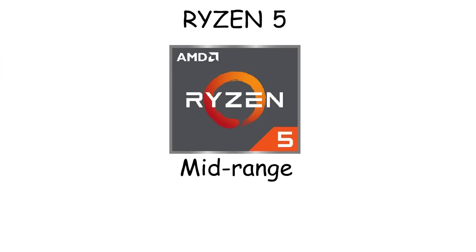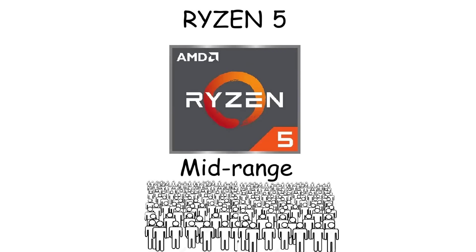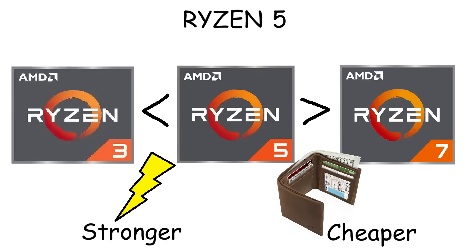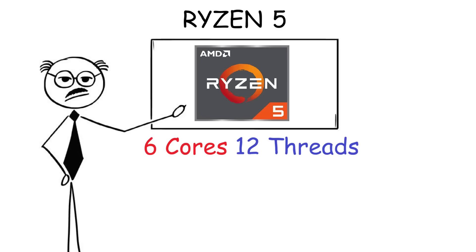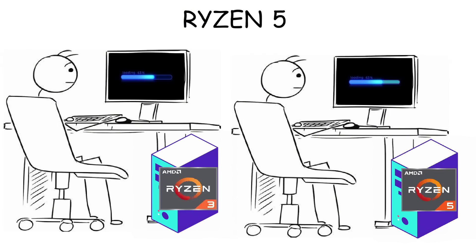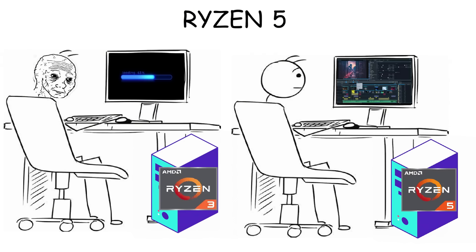Ryzen 5 is AMD's mid-range processor and is considered one of the most used and popular Ryzen CPUs, because it's stronger than Ryzen 3 but still cheaper than Ryzen 7. In terms of performance, Ryzen 5 has 6 cores and 12 threads, which allows it to handle more demanding tasks such as gaming, photo and video editing, or programming. Compared to Ryzen 3, Ryzen 5 can handle more multitasking work without lagging and has a faster loading time.